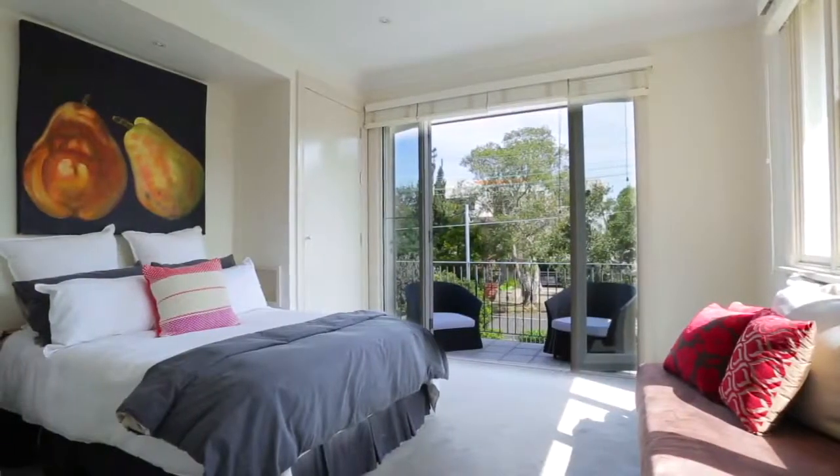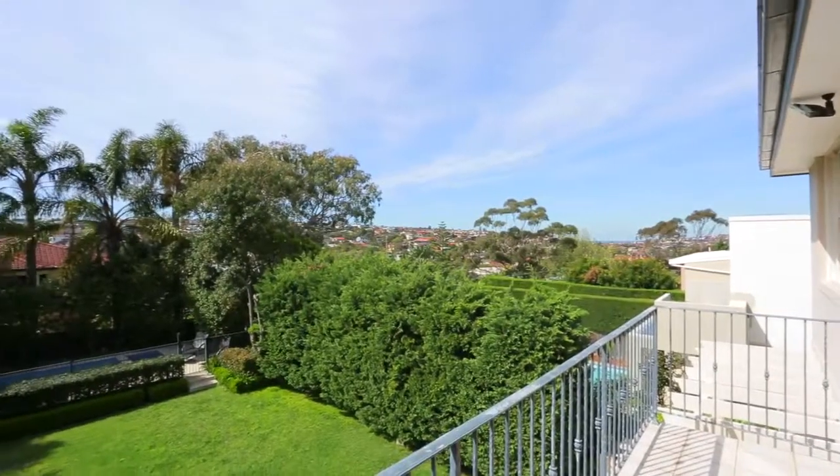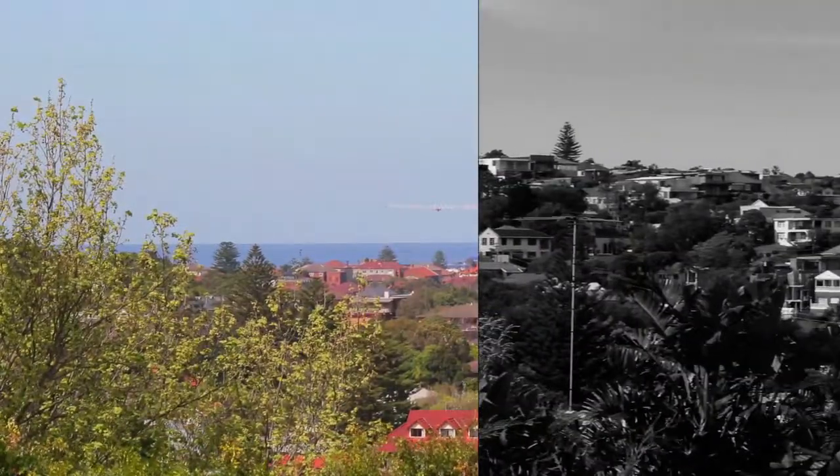Upstairs are four large bedrooms with built-ins, including a master retreat with a luxurious tumbled marble en suite and garden-view balcony with a sweeping district outlook.